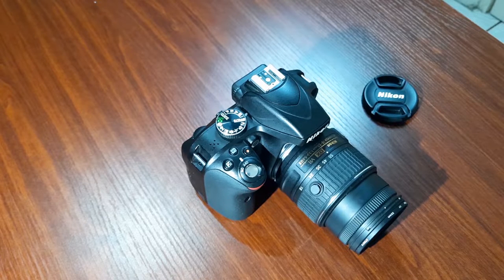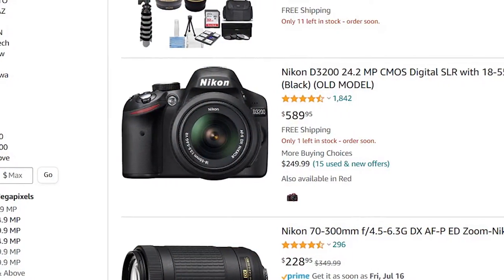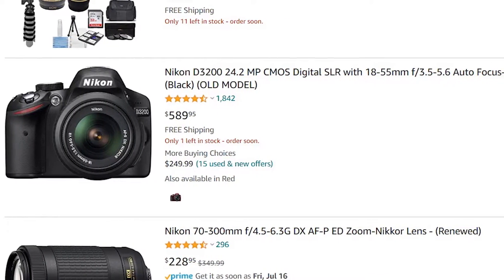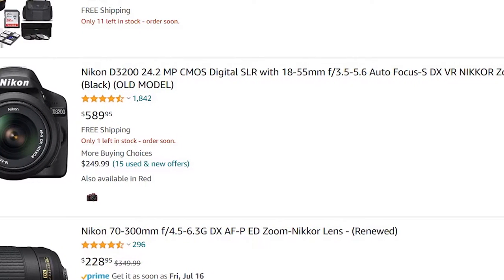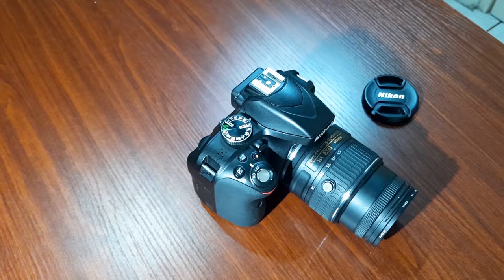Another thing I don't like is that the D3300 is not much of an upgrade over the D3200. The D3200 is still a decent camera in comparison — it also has 24.2 megapixels and almost the same characteristics as the D3300. So Nikon didn't really make that much of an improvement, and that's one thing I don't particularly like about it.